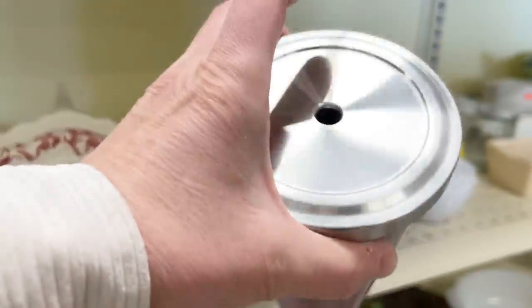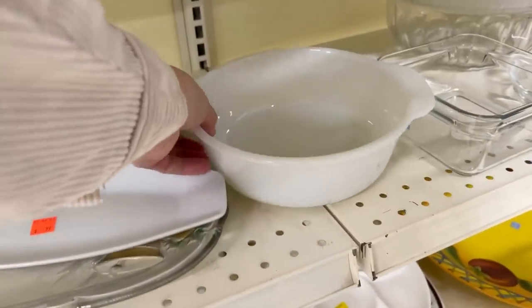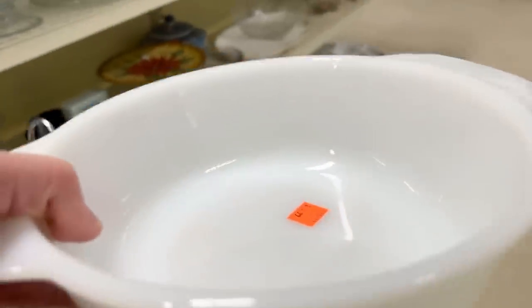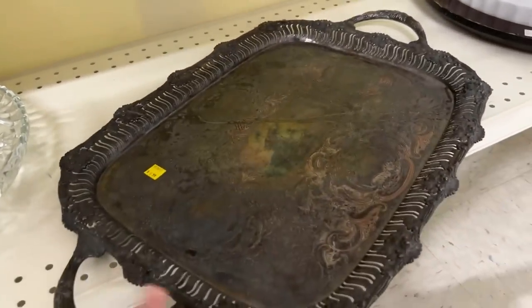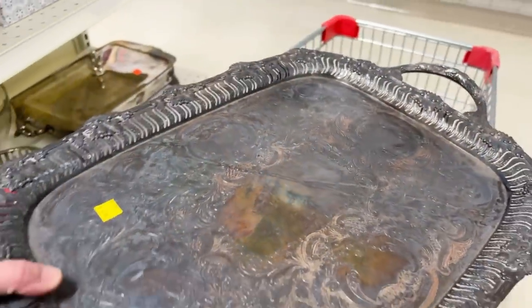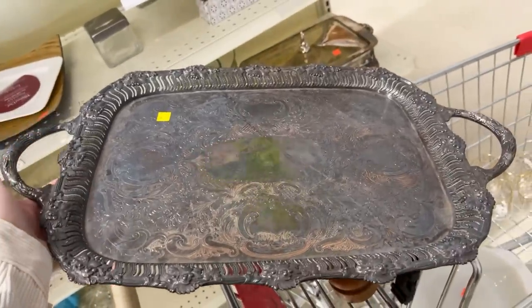Starbucks — no straw. I already have one of those so I'll leave that one. It's a milk glass. Five dollars — just plain white, but people do like white. I know I sell lots of white in my booth, so I might get that. I wouldn't make a whole lot off it, but they sell pretty fast. It is pretty busy in here today. $6.99 — well, that's kind of a big fun tray. It's heavy, it's kind of fun.